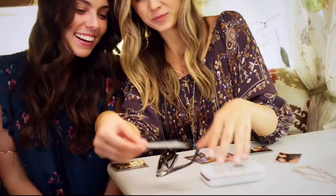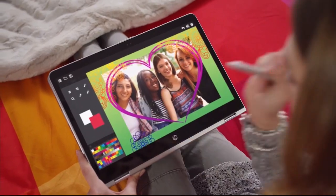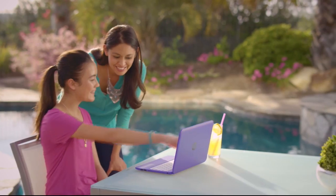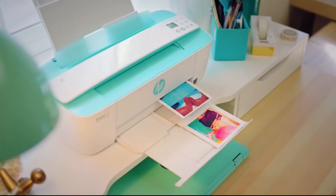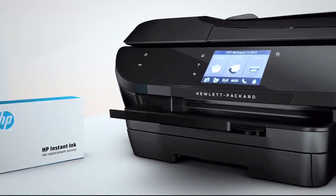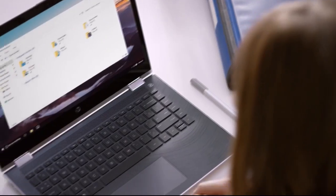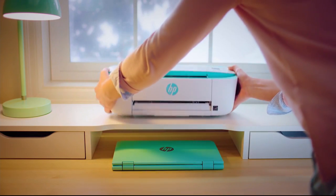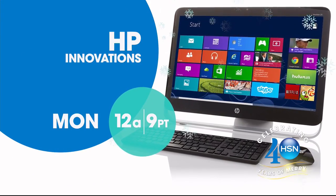Welcome to Generation Wow. For over 75 years, HP has been the leader in innovation, pioneering technology through cutting-edge products and forward-thinking solutions. HP makes life better for everyone, everywhere — from laptops and desktops to monitors and printers. HP and HSN: Keep Reinventing. Only on HSN.